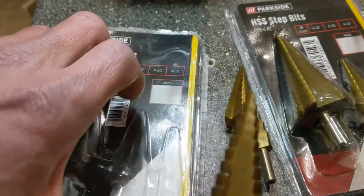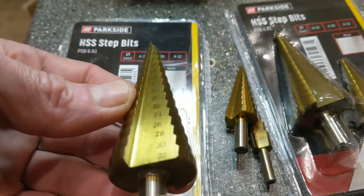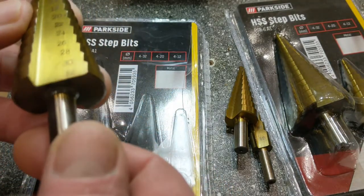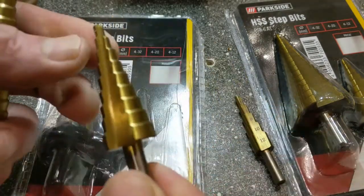So yeah, £3.99 for the whole set. That is very, very good value because at minimum you've got a 32mm drill bit there, which anyone who knows about drill bits knows that isn't cheap. And then you've got a 20mm drill bit there.